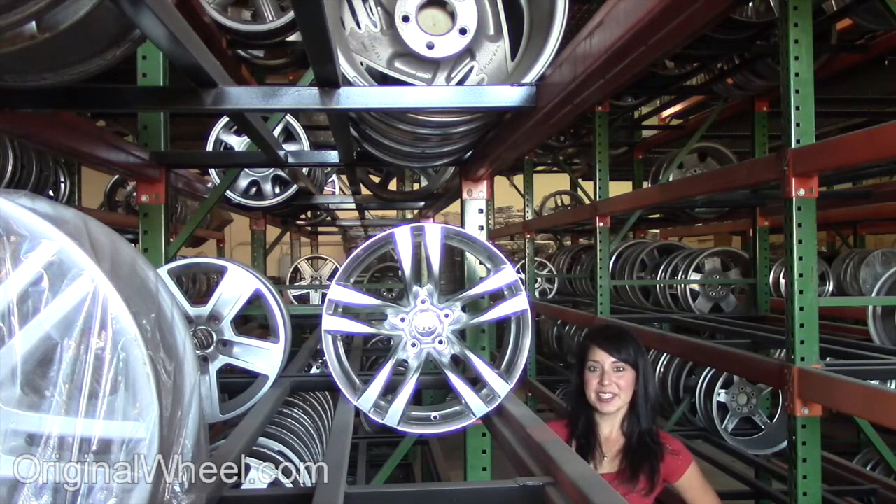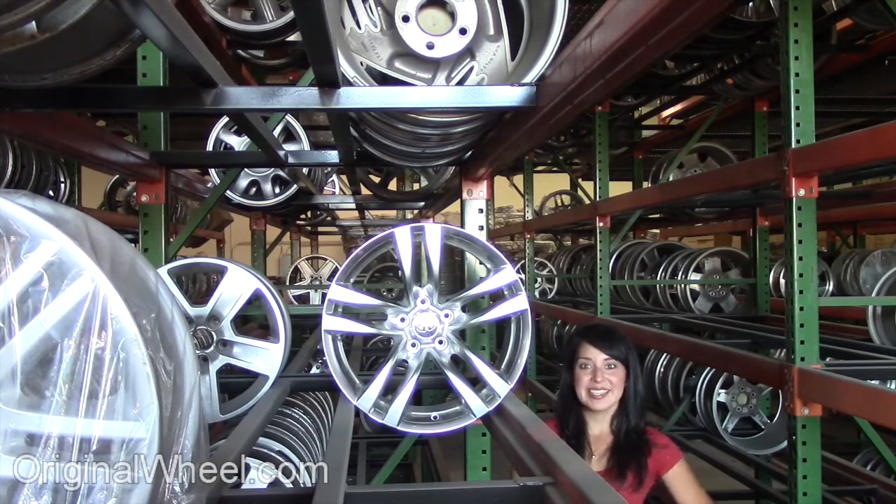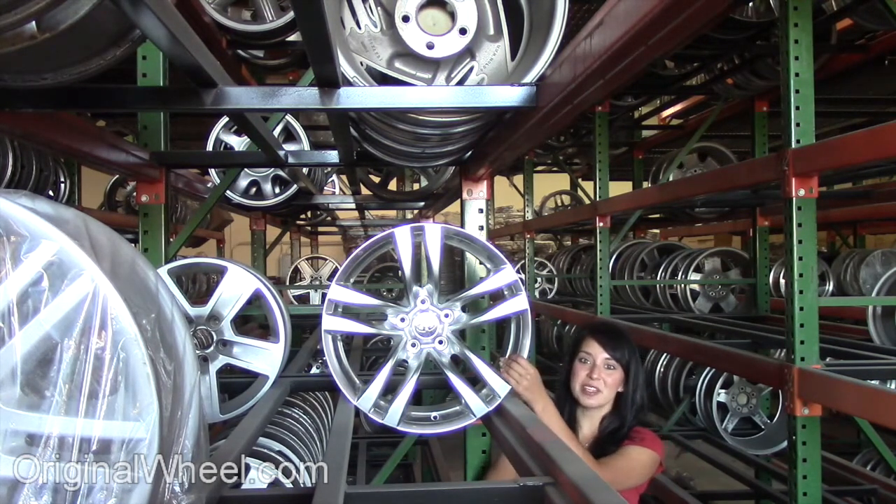All you have to do is select the year of your Infinity I-35. From there, you can browse our entire inventory of wheels and rims. Here's an example of one of our Infinity wheels.